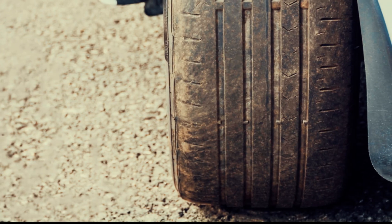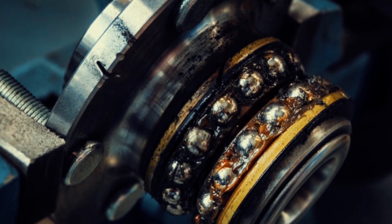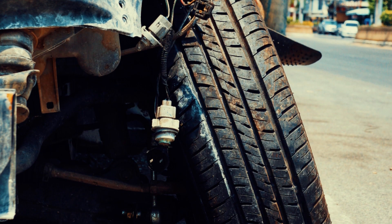Slight play or wobble in the wheel is a sign of a bad wheel bearing. When a wheel bearing wears out, it can cause the wheel to wobble or feel loose when you try to move it back and forth. This is because the bearing is no longer able to support the weight of the car properly.